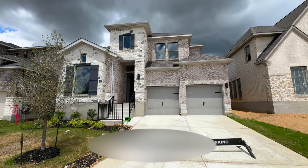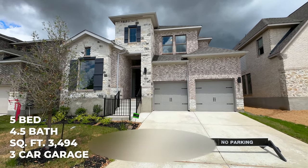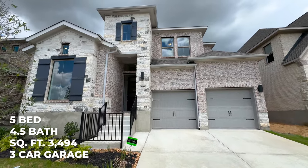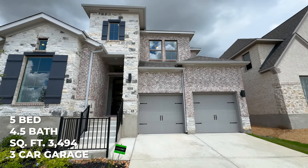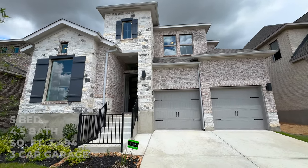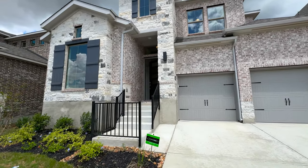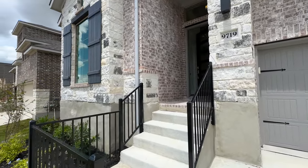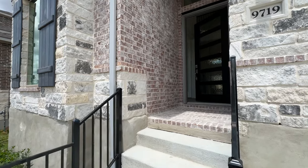Today we're covering a cool floor plan, the 3241W from the 50-foot series of Perry Homes, a builder that we do a ton with. This one's optioned out as a five-bedroom, four-and-a-half bath, 3,400 square feet with a three-car garage option. There are way different plans that they can configure here, and this is built in San Antonio, but they build it in Austin, Dallas, Houston, and all their other markets, so pricing and options may differ.